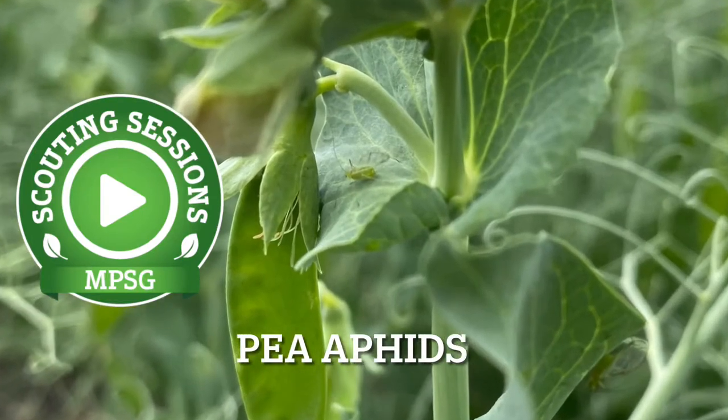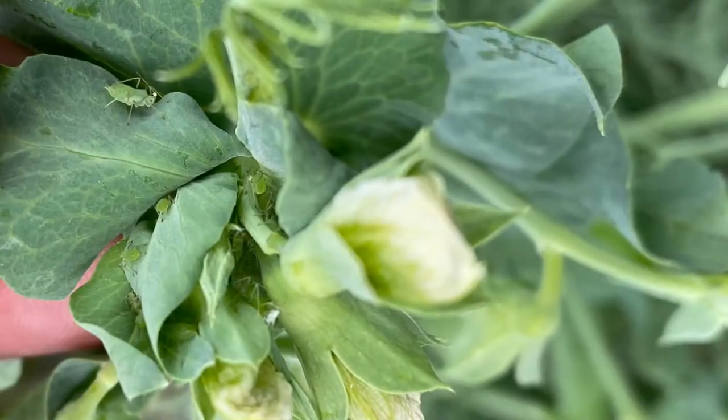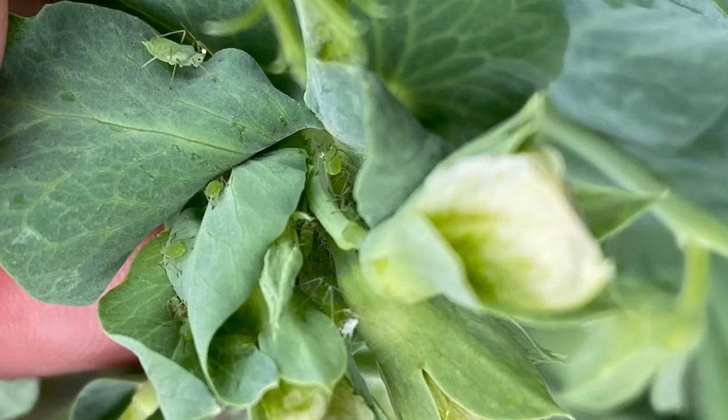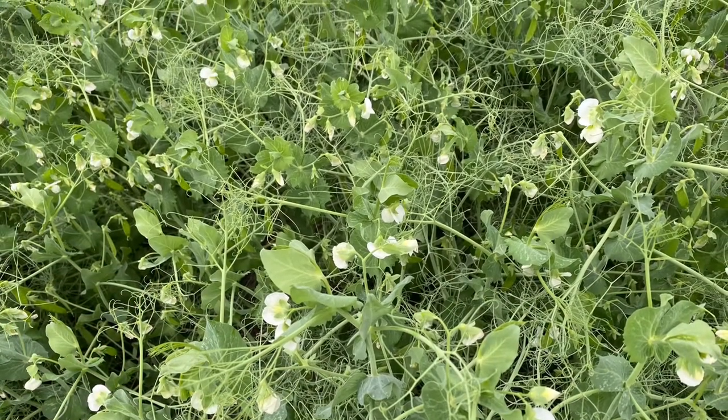Pea aphids cause yield loss by feeding on peas during the pod formation and elongation stages. They overwinter in perennial legumes, but the bulk of pea aphids in Western Canada do blow in. Field peas should be monitored and protected from aphids for two to three weeks once pods start to form.